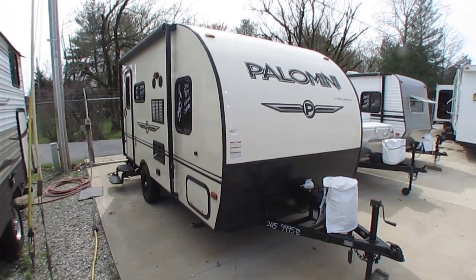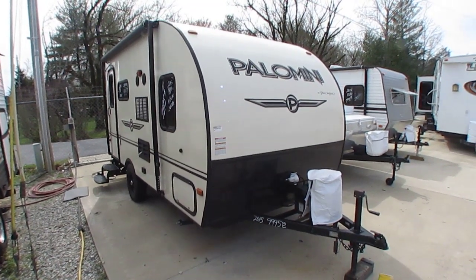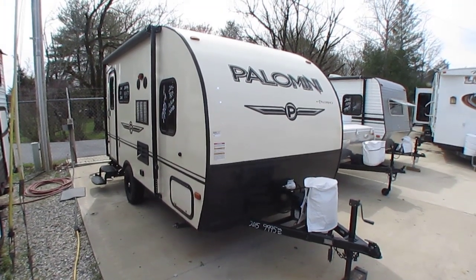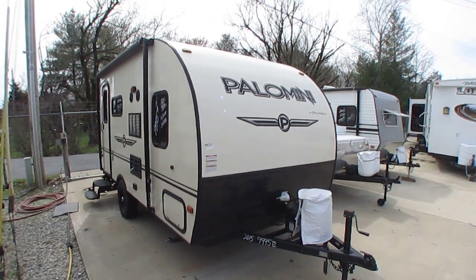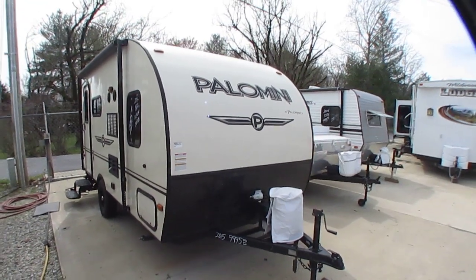Good afternoon folks. Big Bold here with another great small travel trailer value from Parkway RV Center. Today we're going to look at a nice little 18-foot camper that has a slide out. It's a 2015 Palomino Palomini, which is built by Forest River. The model number is 151 KBB if you want to look it up.